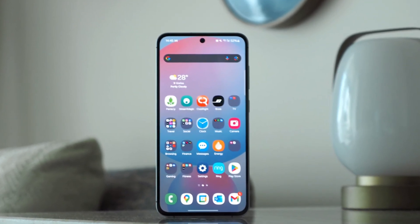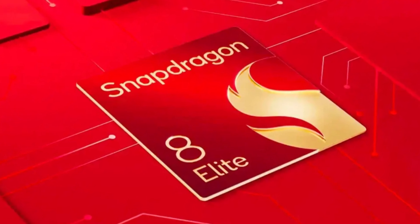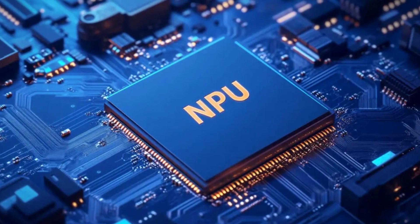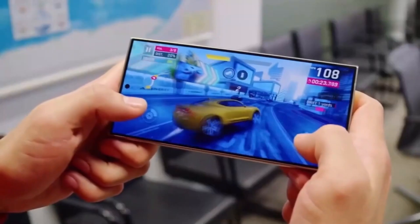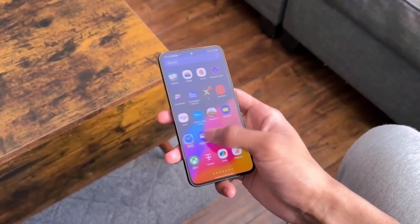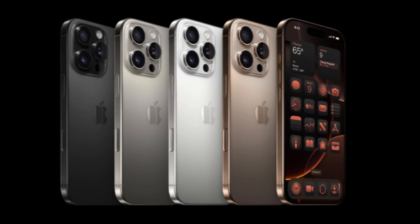Under the hood, the Galaxy S25 Ultra is a beast, with a Qualcomm Snapdragon 8 Elite chip. Samsung has created a smartphone that isn't just fast — it's revolutionary, offering over 40% improvements in central processing, graphical, and neural processing unit speeds compared to last year. This device is built for seamless gaming, multitasking, and creative endeavors. The performance leap places it ahead of competitors, including Apple's iPhone 16 Pro Max. Imagine console-level gaming in the palm of your hand — Samsung is making it possible.